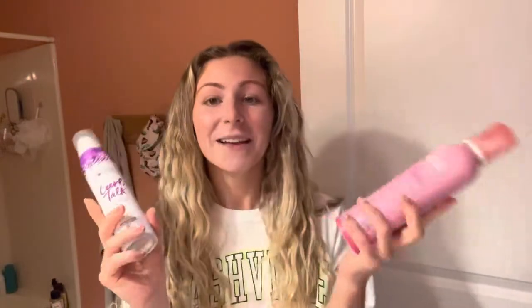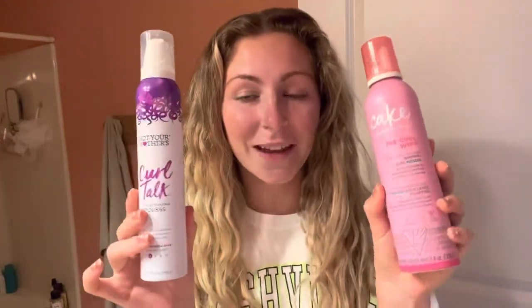It's going to be a product battle video. I'm going to be splitting my hair down the middle and doing a product on this side, a product on this side. Here are two products — I'm going to be using two different mousses today. These two mousses have been really, really popular in the curly community currently.